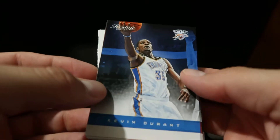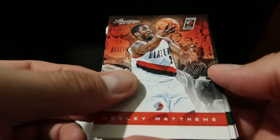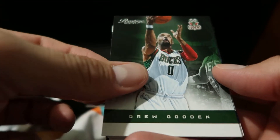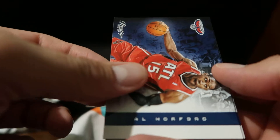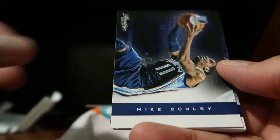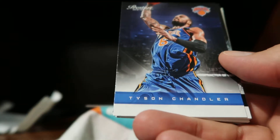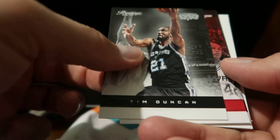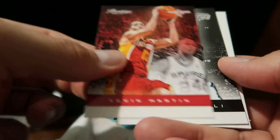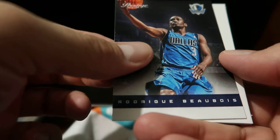So here we have a Kevin Durant, Wesley Matthews, Drew Gooden, Dijon Blair, Al Horford, Mike Conley, Chris Kamen, George Hill, Tayson Chandler, Joe Johnson, Timmy Duncan, Kevin Martin, Manu Ginobili, Rodrigue Boubois — hope I said that right — and we have a filler.